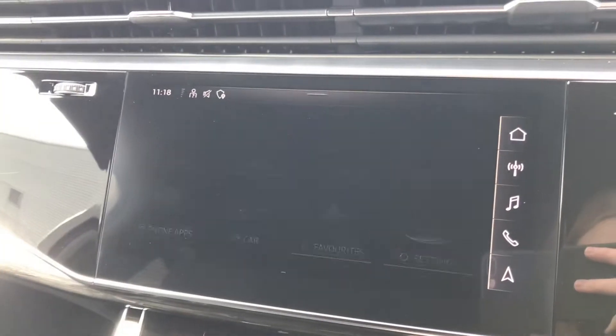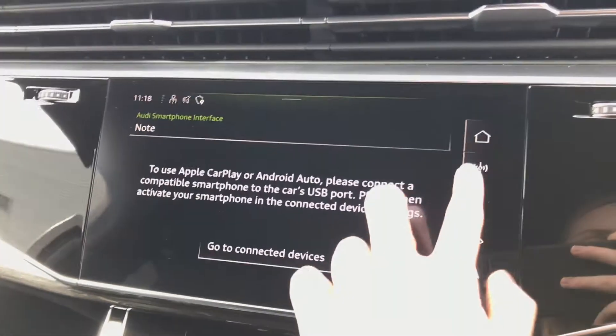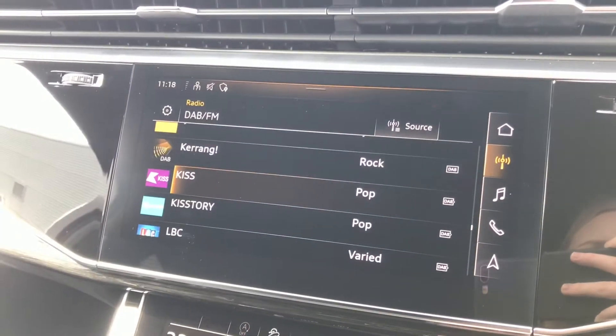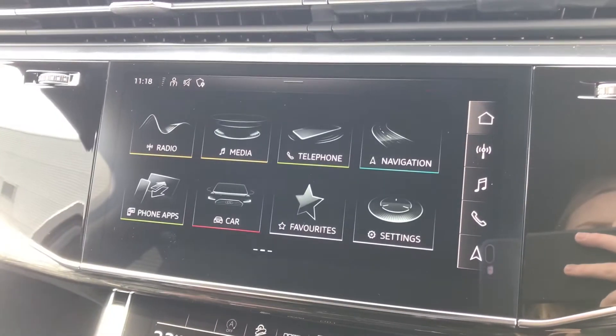We've also got the Audi smartphone interface with Apple CarPlay and Android Auto connectivity. There's also the full DAB digital radio, Audi Drive Select and the media connectivity.